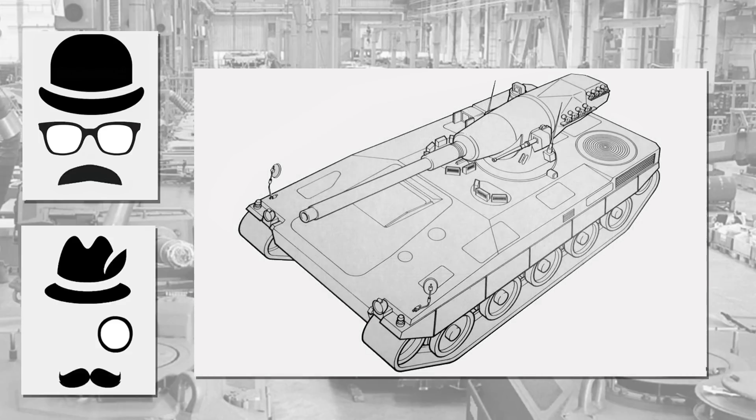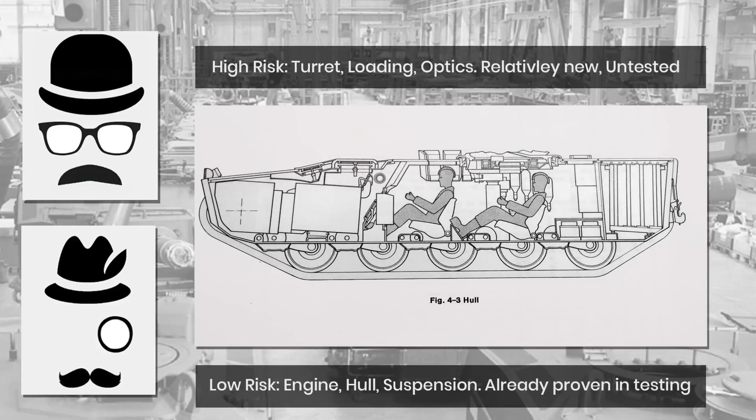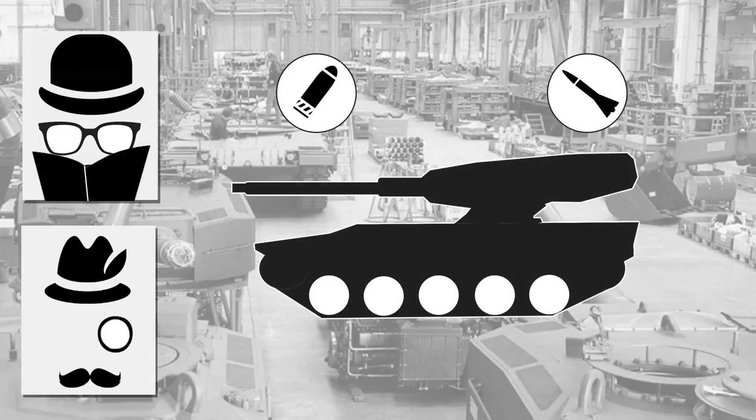Alvis aimed to prioritise crew survivability first, then firepower, with automotive aspects third. They set out a future path covering risk factors and costs: the hull, engine and transmission were considered low risk as proven; medium risk areas were the autoloader and human operating systems. The overall project would need a working demonstrator at a cost of £3.2 million, and any working prototype they felt would be ready for about February 1995, which was the deadline for the overall MBT-95 project.